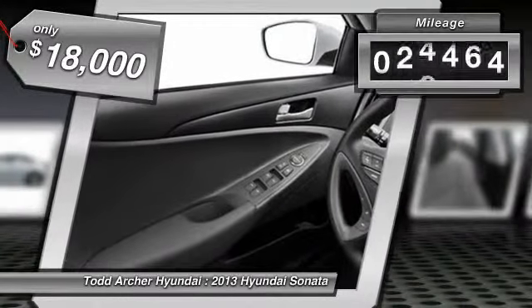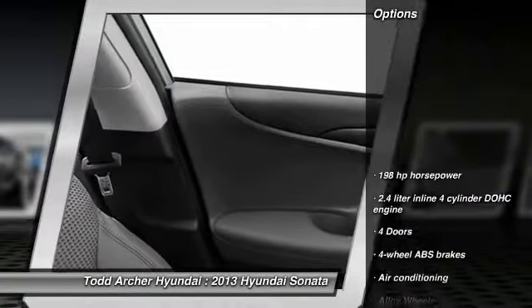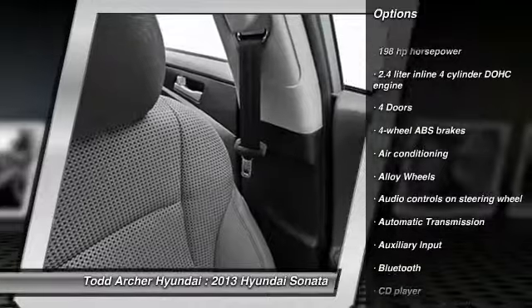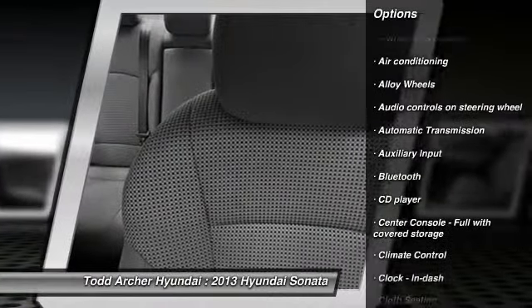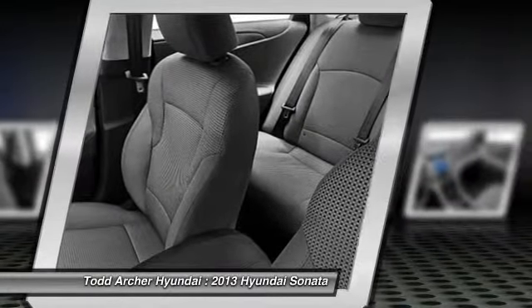This vehicle has less than 40,000 miles. Here are some of this vehicle's great options: traction control, stability control, automatic transmission, air conditioning, front-wheel drive, alloy wheels, Bluetooth, cruise control, climate control, CD player.